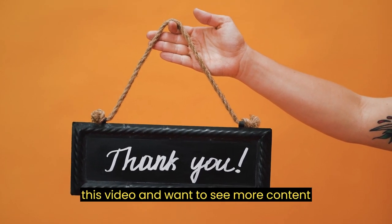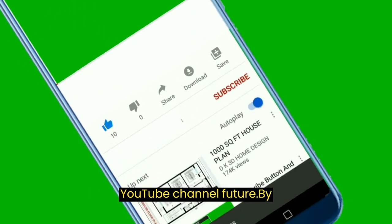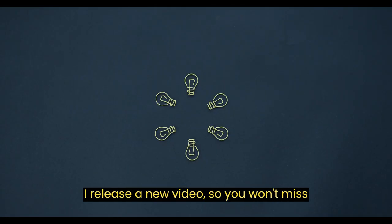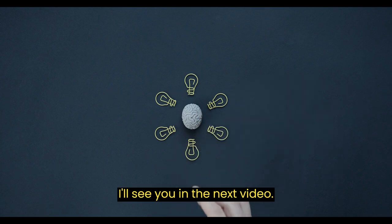If you enjoyed this video and want to see more content like it, make sure to subscribe to my YouTube channel, Future. By subscribing, you'll be notified whenever I release a new video, so you won't miss a thing. Thanks again for watching, and I'll see you in the next video.